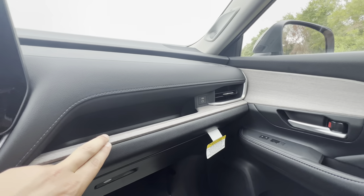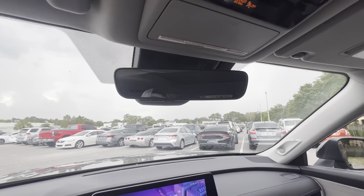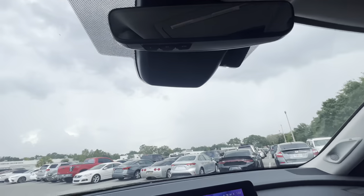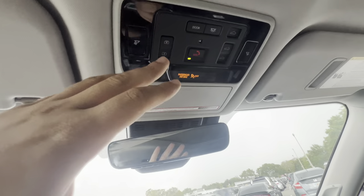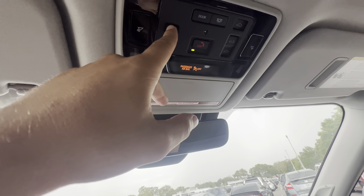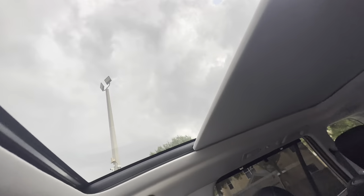There's all leather-stitched trim on the lower dashboard, a frameless auto-dimming rearview mirror with three HomeLink garage settings, and LED interior lights. When you press the button the panoramic moonroof shade opens automatically.